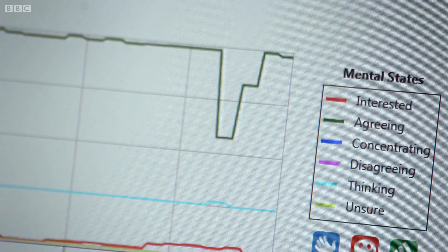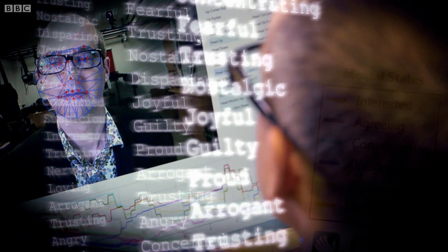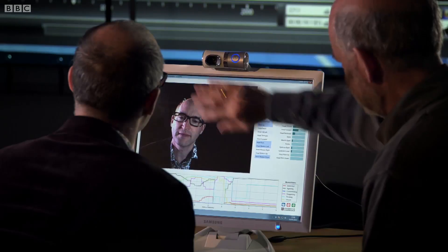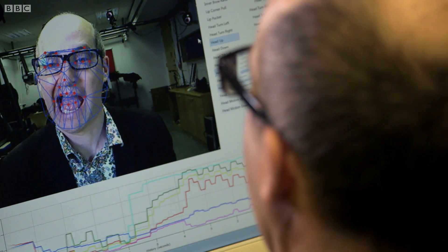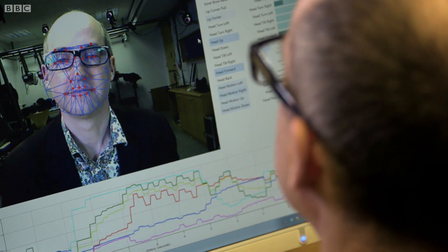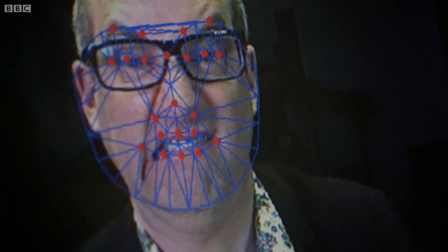Psychologists have identified an incredible 412 emotions for the computer to learn. And even then, our facial expressions can be ambiguous. Mouth open is a very interesting one because there are two reasons you might open your mouth — one is surprise and one is happiness — and the difference is the colour inside. So we have to do a little bit of colour analysis of the aperture of the mouth to separate those two.